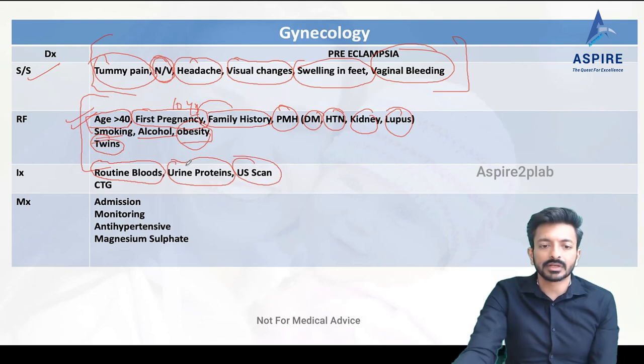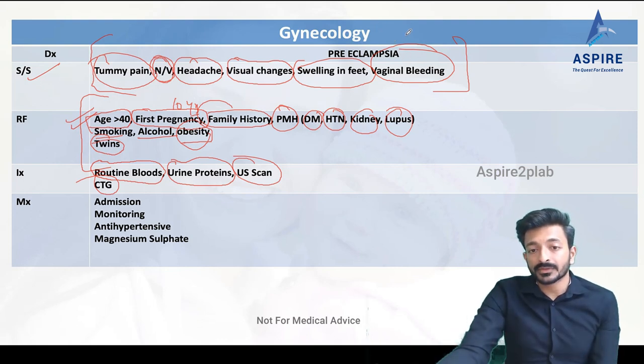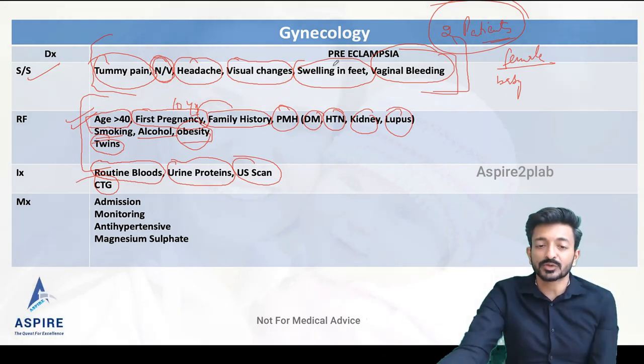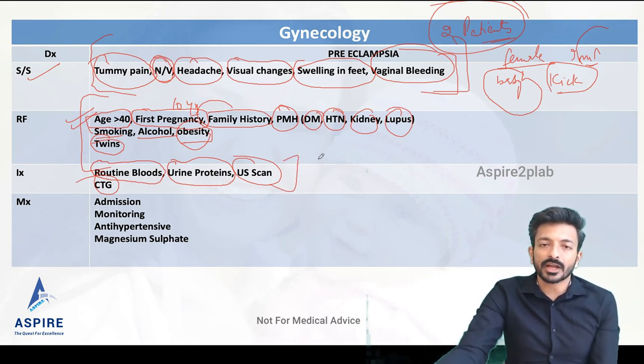A CTG for the baby is also required. In obstetrics, remember you always have two patients: the mother and the baby. For the mother we ask about tummy pain, nausea/vomiting, headache, visual changes, swelling in the feet, and vaginal bleeding. For the baby, a very important question is whether the mother can feel the baby kicking. Investigations include routine bloods, urine check, ultrasound scan, and cardiotocography for fetal wellbeing.